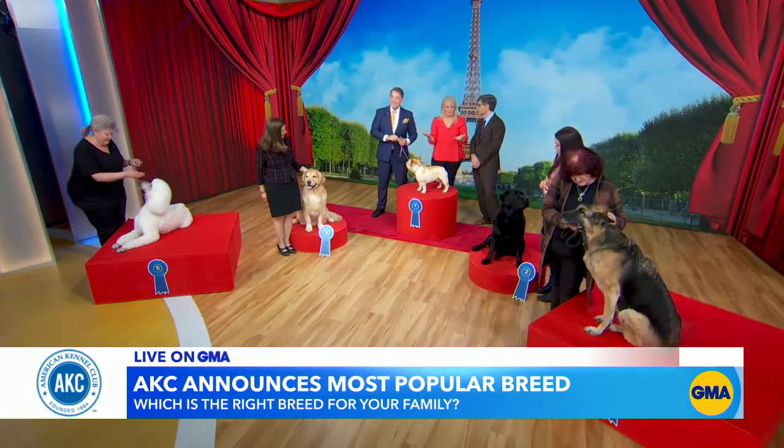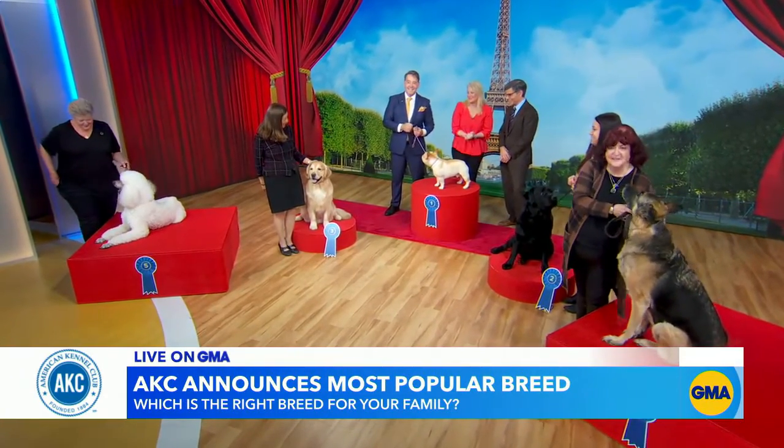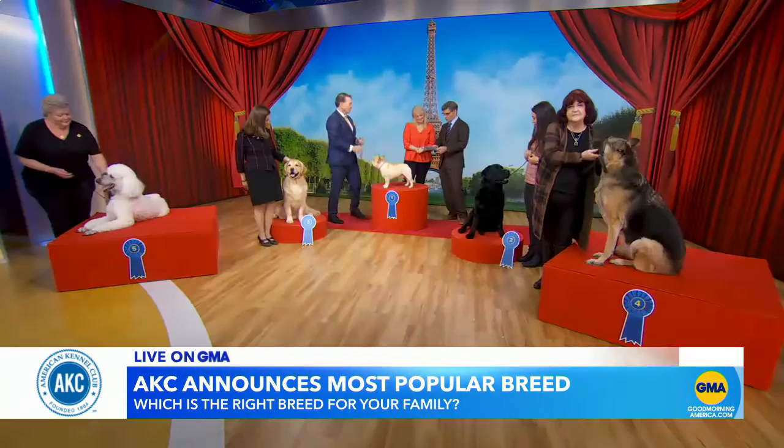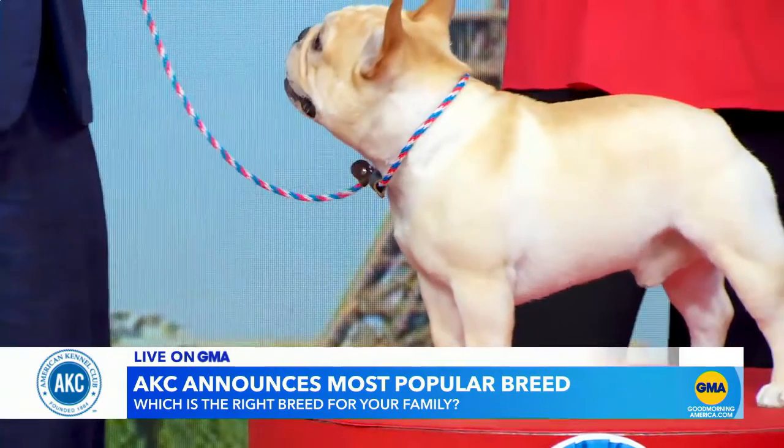Do you have time for training? And then of course the food — do you want to spend a lot of money on food, like a hundred-dollar bag of dog food, or a smaller twenty-dollar bag? So let's go through a little bit of a checklist. The best dog for apartment living? The Frenchie — they're easy and portable.